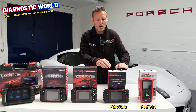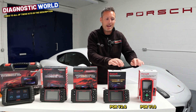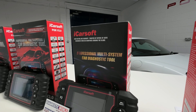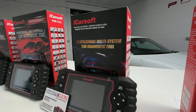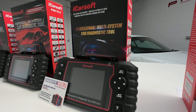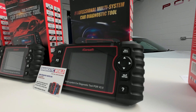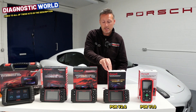We then come to the POR version 2.0 tool. This is the next step up, so this tool can do everything that the version 1.0 can do, but with a few additional service functions. It will do things like engine, airbags, ABS, transmission, air conditioning, roof systems, power steering — but it will also allow you to do oil service reset, ABS brake bleeding, new battery registration, electronic parking brake reset, electronic throttle calibration, and steering angle sensor reset as well.